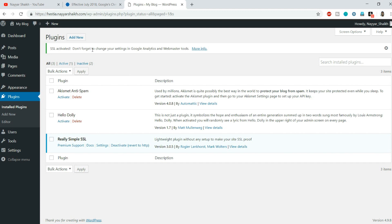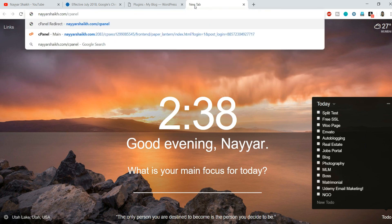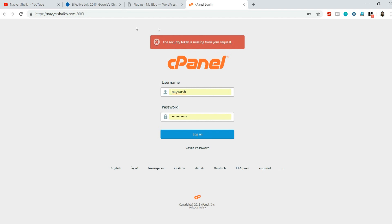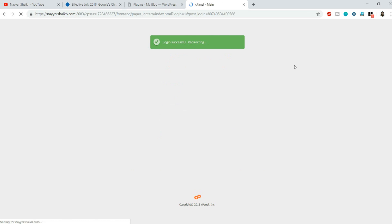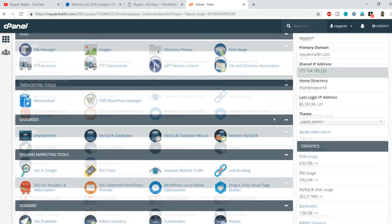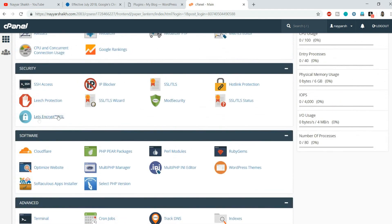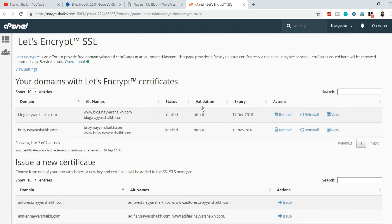The other scenario is when you change to HTTPS and still see an insecure screen. In that case, you need to go to your cPanel. If you don't know the cPanel link, type your website name followed by '/cPanel' and press Enter. Enter your username and password and click Login. If you don't remember your credentials, check your email from when you first signed up with your hosting provider.